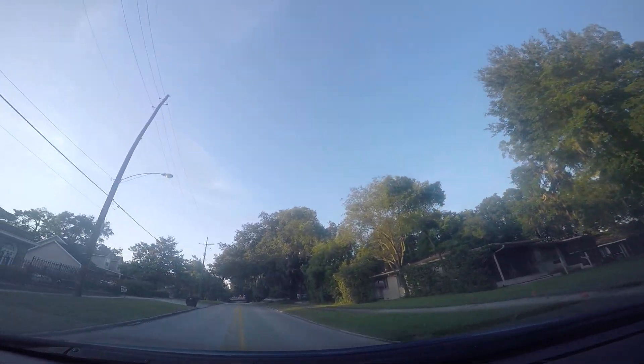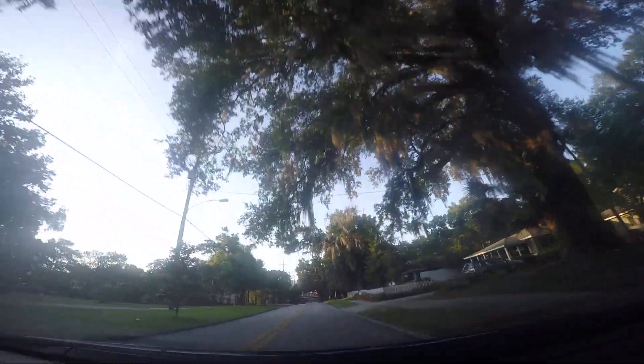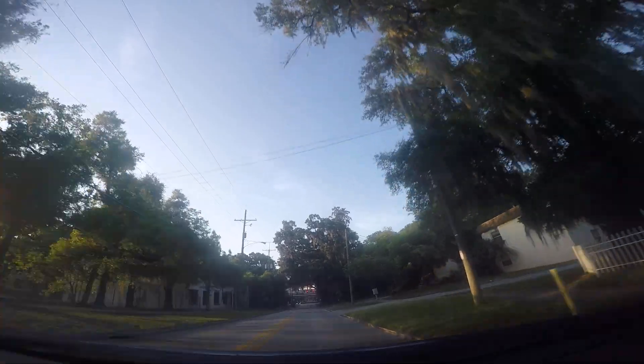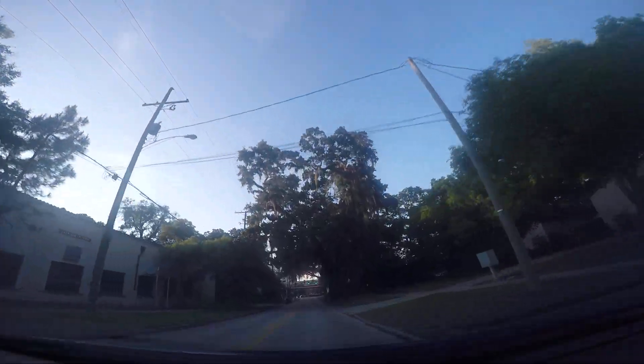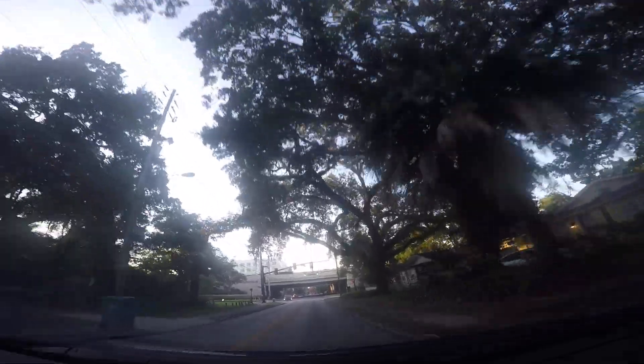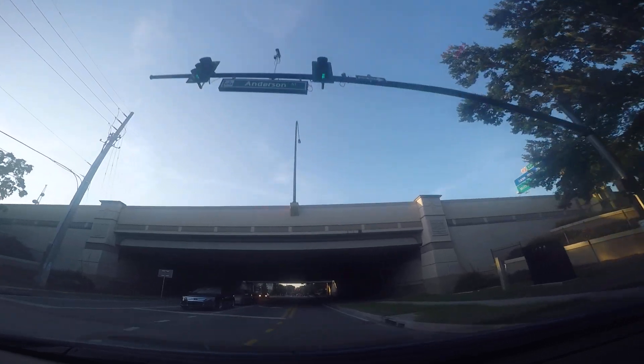There's your 408 up there. Here's Anderson. We got the go ahead — green light. This is Anderson Street. Crossing over. Alright, we're gonna end the video here and check out who this is. Summerlin and Anderson.